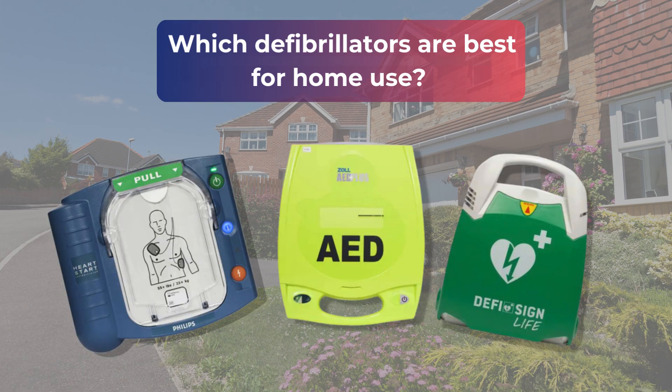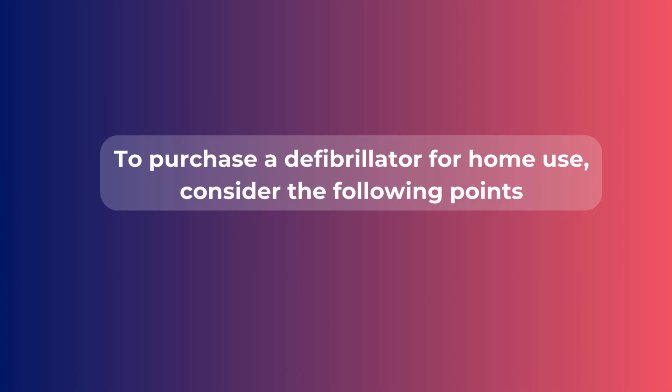Which defibrillators are best for home use? Find out in this video. To purchase a defibrillator for home use, you should consider the following points.